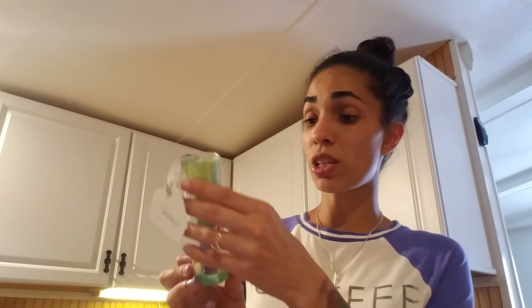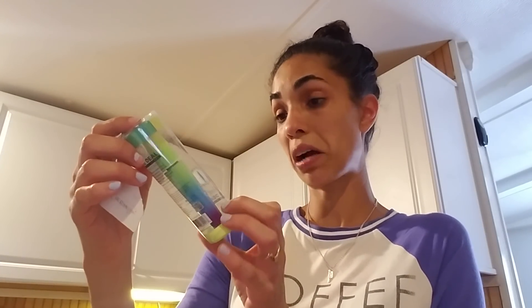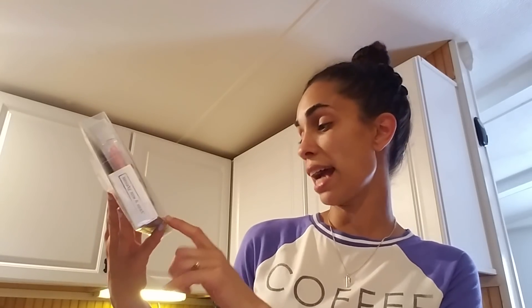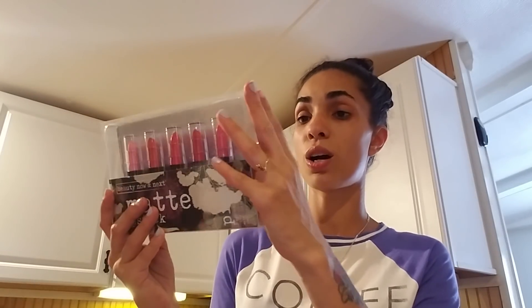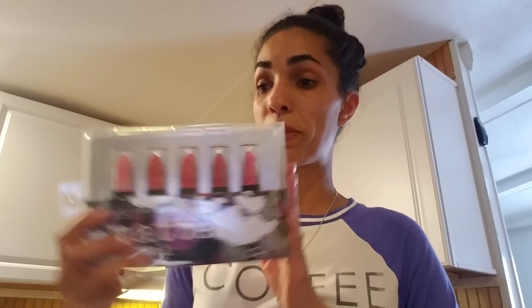Then I got this for Destiny — it was a dollar on clearance. The tag and everything was still on it so I know it wasn't opened. It's a mascara called Seal the Deal. It was really cute for a dollar and it's going to be a stocking stuffer. I also got her this for $2 on clearance — it's matte lipsticks from Beauty Now Next. I pulled them out and double checked them; there were a ton more but most were open, and this was the only one that wasn't.